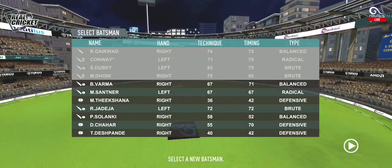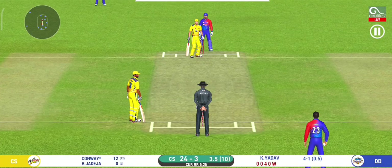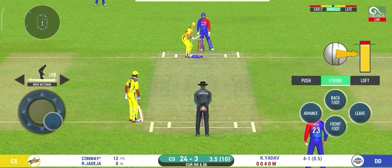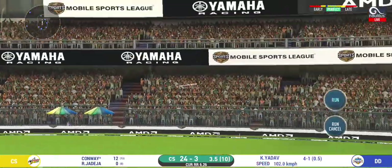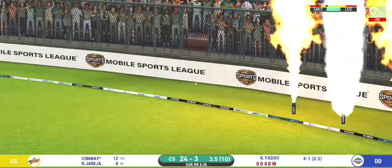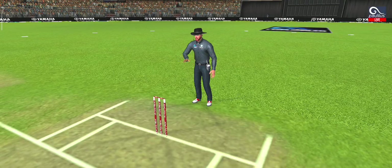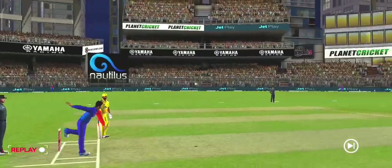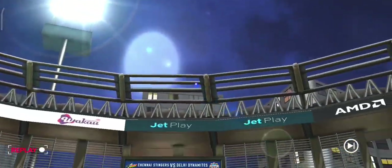He has gone for a loose stroke. The bowler is bowling from his favourite end. Oh, lovely shot — that is a beauty, that will be four. Outstanding shot — it's a bigger boundary there.